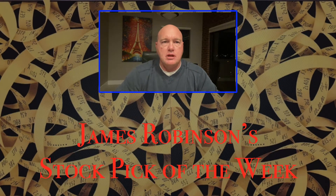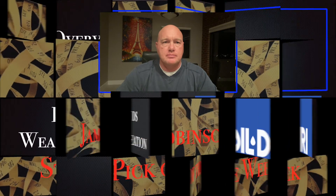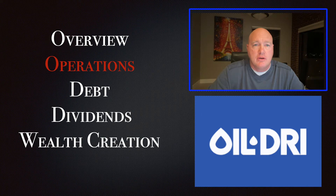Hi, I'm James Robinson and this is my stock pick of the week. This video is about Oil-Dri and its operations. I define operations as the economy and efficiency with which the company is able to deliver goods and services to their customers.